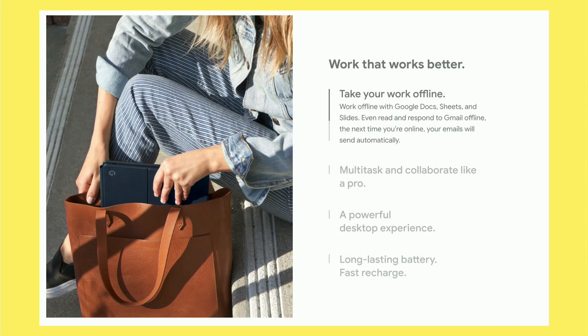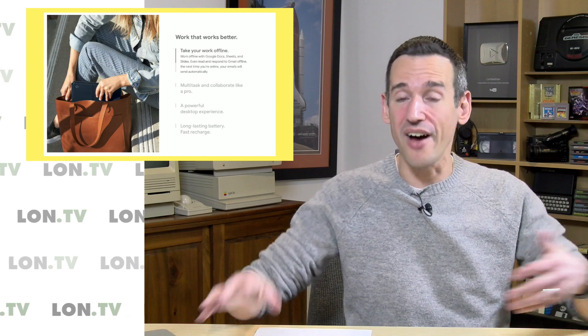They're even touting its productivity features: taking your work offline, multitask and collaborate, a powerful desktop experience, and a long-lasting battery with fast recharge — all the things we see marketed on a Surface tablet or an iPad. And when I use the iPad Pro, the new one, I love it. It feels like the future. This doesn't quite feel like the future to me yet.